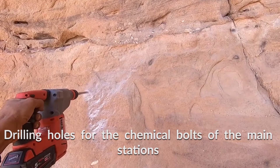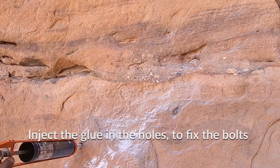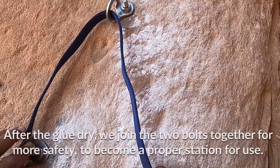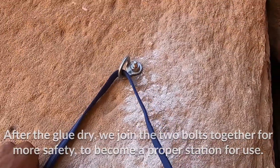Drilling holes for the chemical bolts of the main stations, injecting the glue in the holes and fixing the bolts. After the glue dried, we joined the two bolts together for more safety, to become a proper station for use.